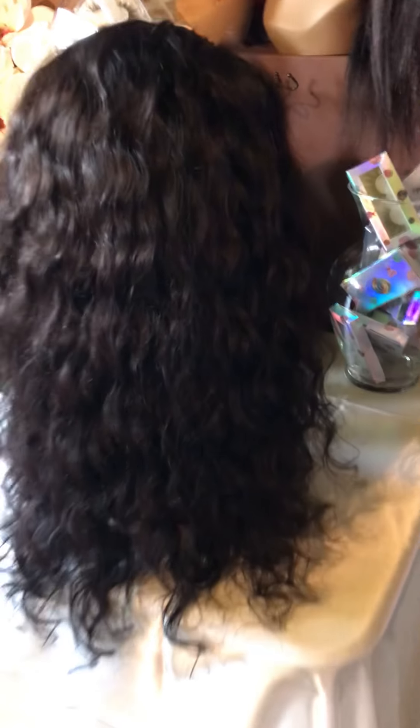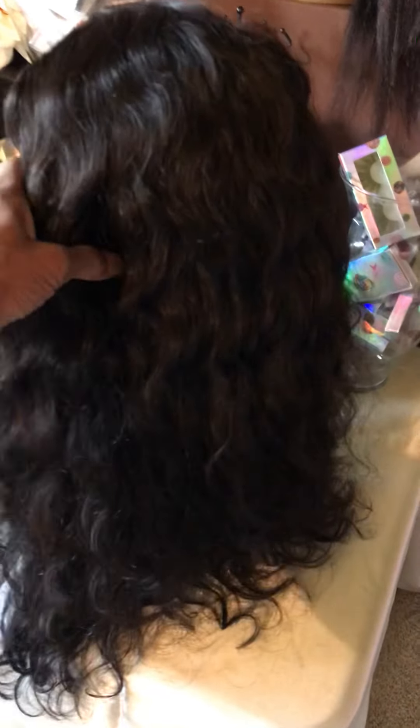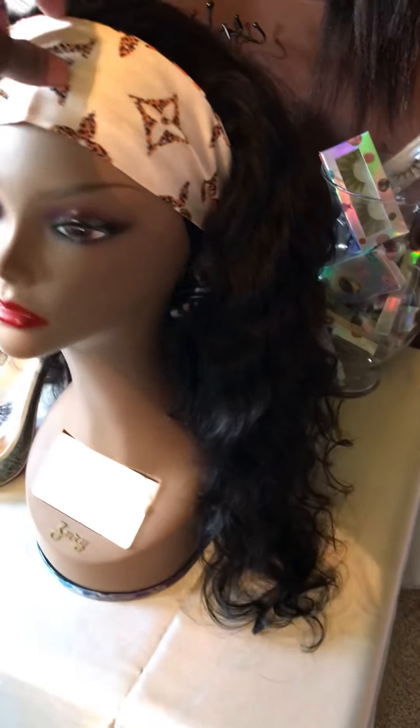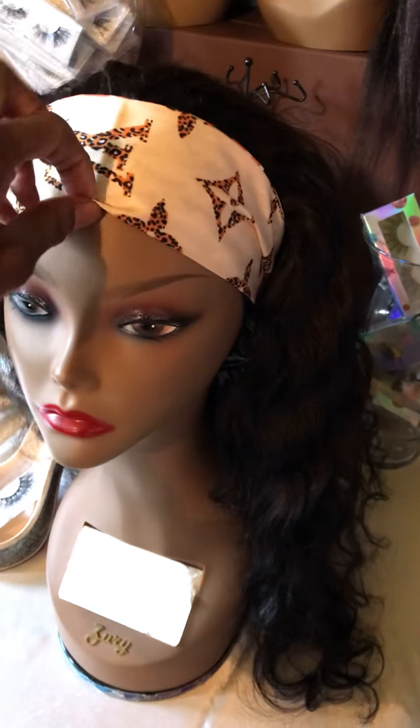Let me turn it around so you can really get a good look at what we have here. She's beautiful. She's nice and full. Raw Indian hair at its finest. Absolutely gorgeous. Made on a headband.